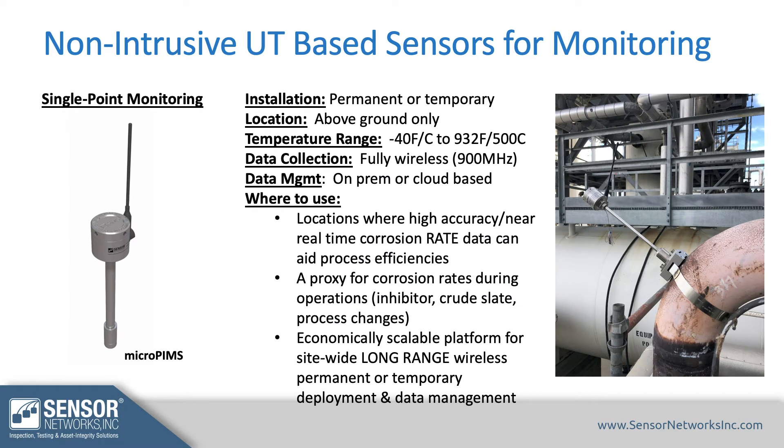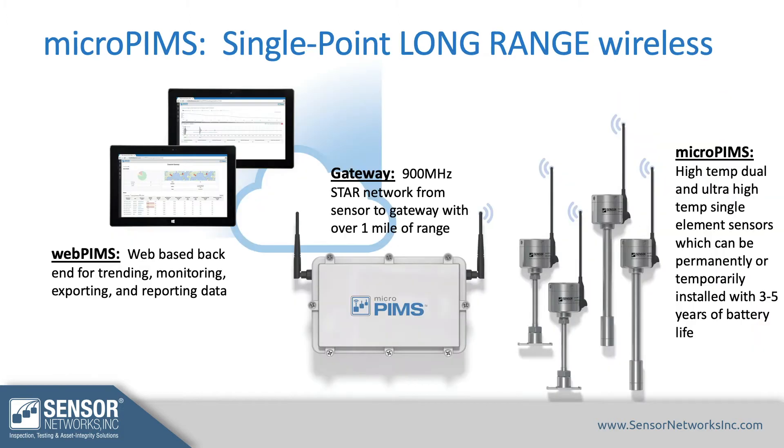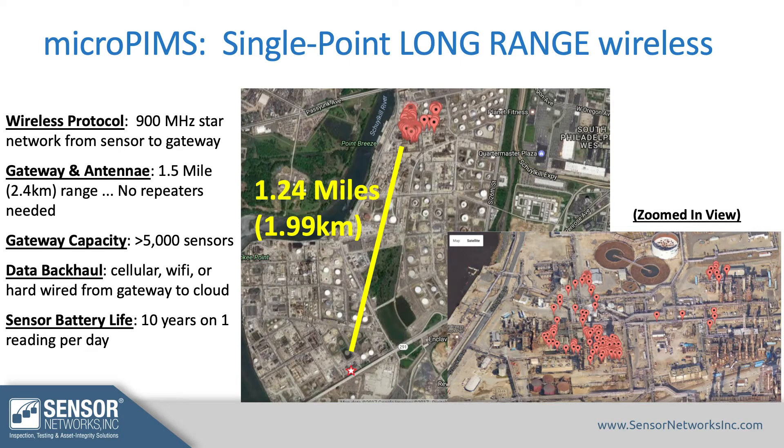The first option is single point monitoring. These are permanent or temporarily installed sensors which can be super low temp or super high temp, and they are fully wireless and long range. The setup uses a cloud-based or on-premises back end to aggregate the data, a gateway to collect data from the sensors, and the sensors themselves. In a refining-type application, you get about a mile of wireless range using a gateway and antenna in a process-style environment.